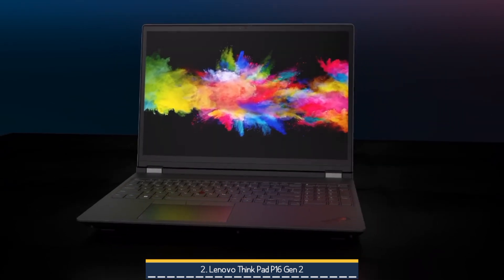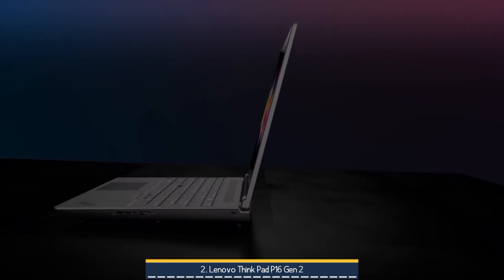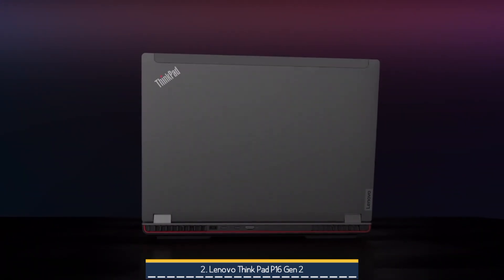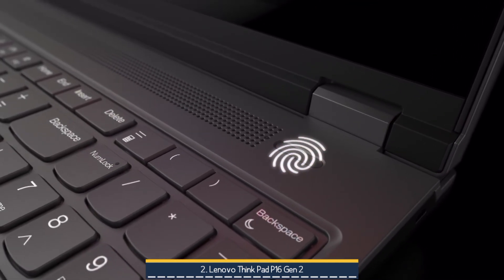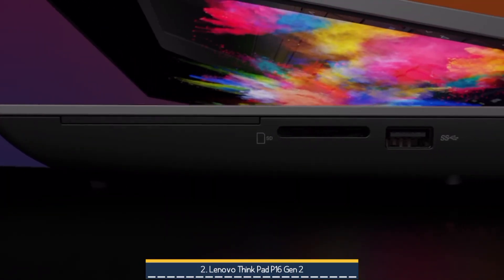The WQUXGA+ 3840×2400 display delivers sharp, factory-calibrated colour, up to 800 nits brightness, HDR support, and exceptional clarity — ideal for engineering diagrams, detailed 3D models, and high-resolution content.